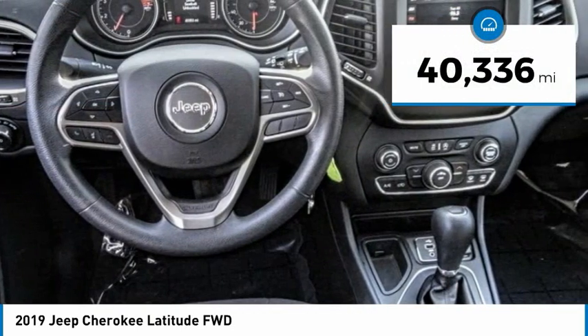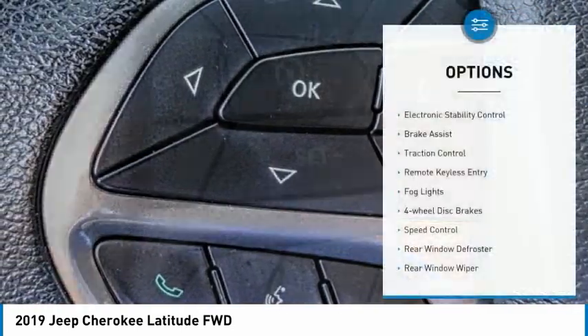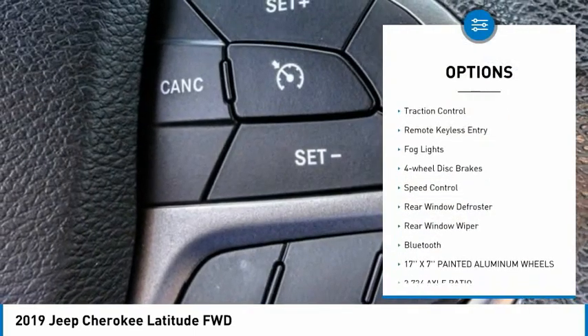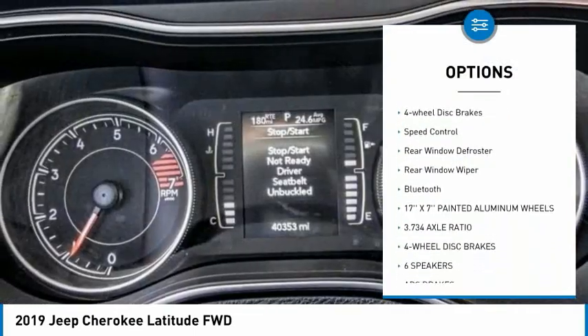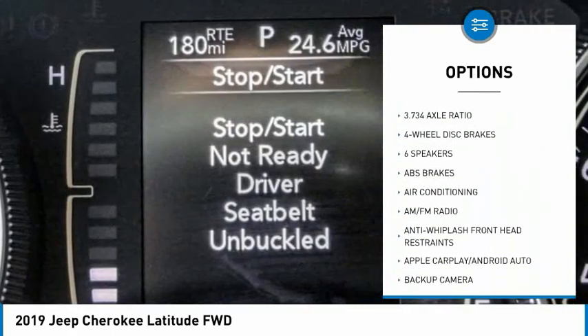This vehicle has less than 45,000 miles. Here are some of this vehicle's great options: electronic stability control, brake assist, traction control, remote keyless entry, fog lights, and four wheel disc brakes.